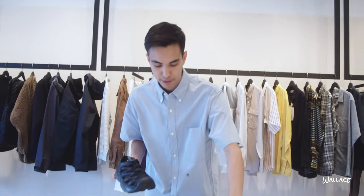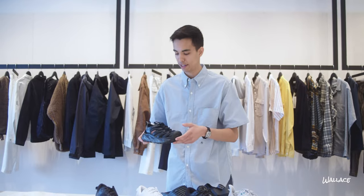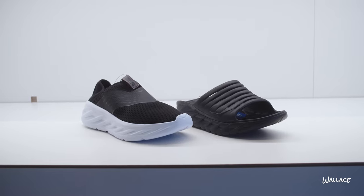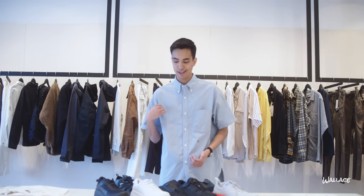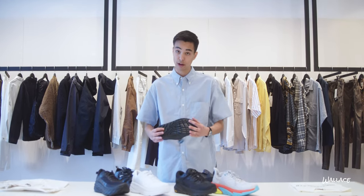Also a rubber toe cap, same as the Kaha, because when you're hiking the toe of your shoe takes a big beating — also good for grip if you're scrambling up a rock face. Now the last two models are from Hoka's recovery line. They're meant to be shoes you wear after really intense activity. If you ran a marathon and your feet are really tired, you need something super cushioned and comfortable to walk around in afterwards — that's what the recovery line is for.